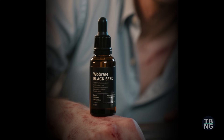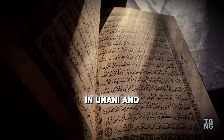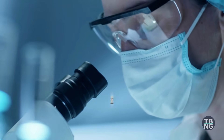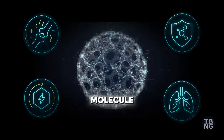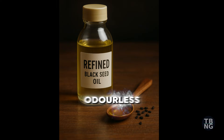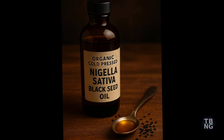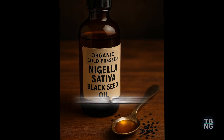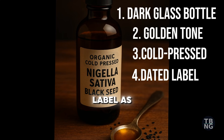The worst black seed oil can actually irritate instead of heal. Here's how to spot the real one. In Unani and prophetic medicine, purity was sacred. Modern studies show that cold-pressed, unrefined oil keeps its thymoquinone intact — that's the anti-inflammatory molecule you want. If it's pale, odorless, or says refined, it's already lost most of its power. Real oil ticks four boxes: dark glass bottle, deep golden tone, cold-pressed, and a dated label as a bonus.